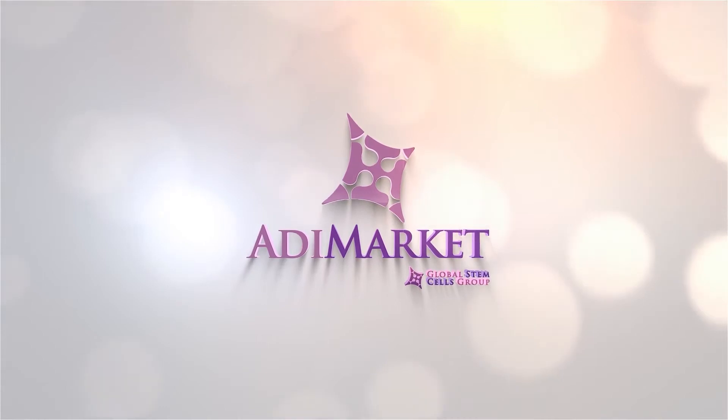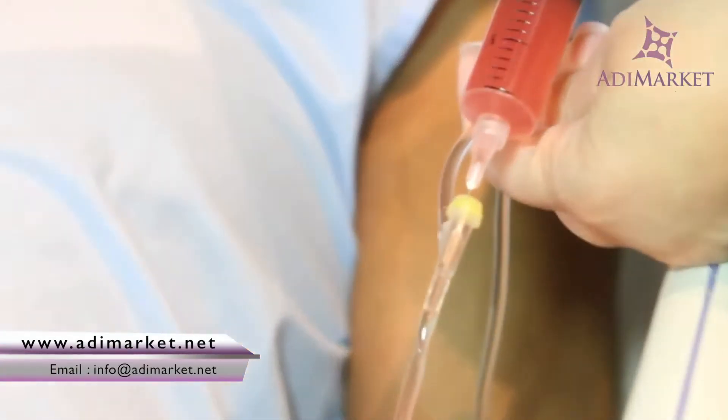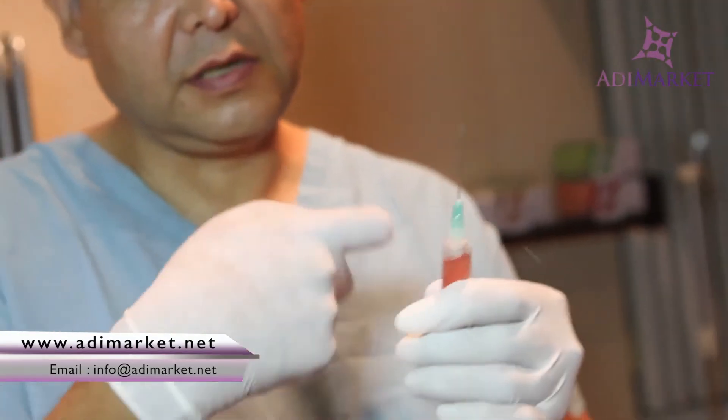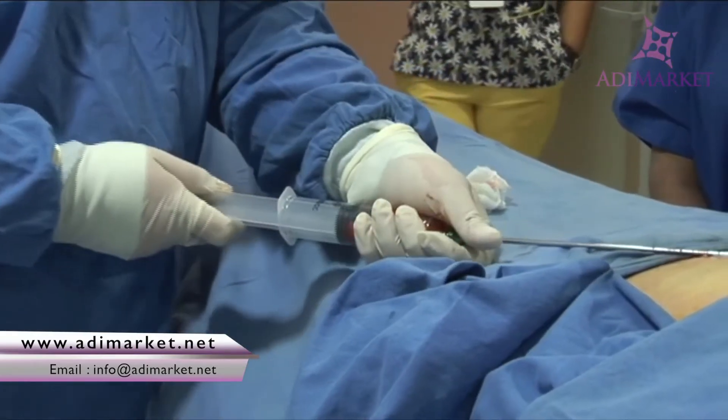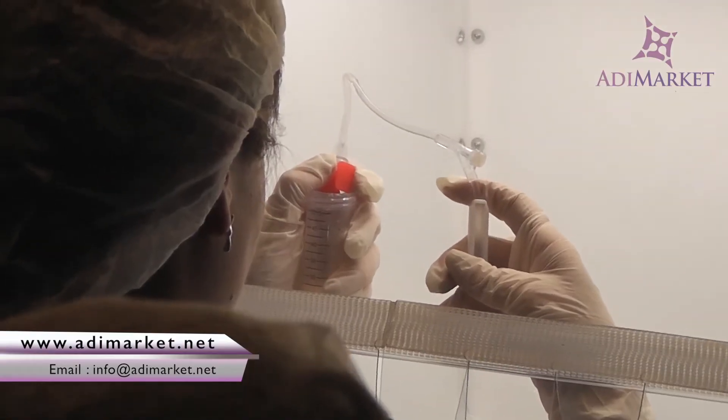As a healthcare practitioner, you understand the healing potential stored within your patient's own stem cells. But in order to provide your patients with the therapeutic benefits of those stem cells, you first need to be able to harvest, process, and utilize the stem cells skillfully and efficiently.